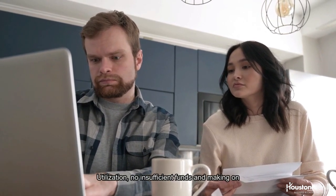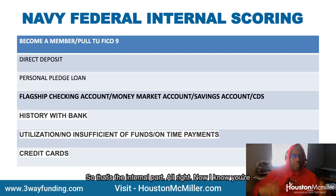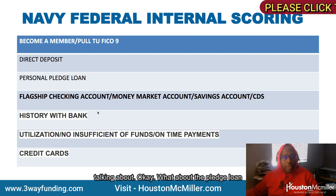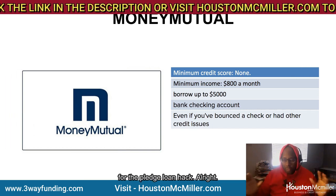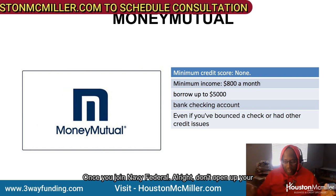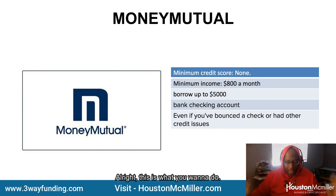Having a good history with them or other banks is really helpful — low utilization, no insufficient funds, on-time payments, and credit cards. That's the internal part. Now for the pledge loan hack: once you join Navy Federal, do not open your pledge loan right away. Do not do that.